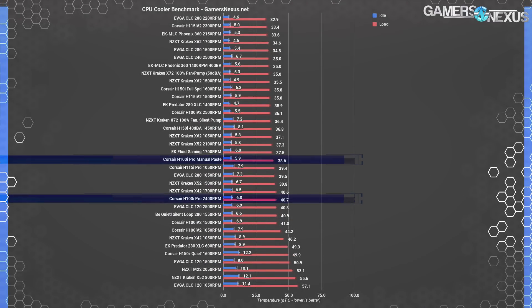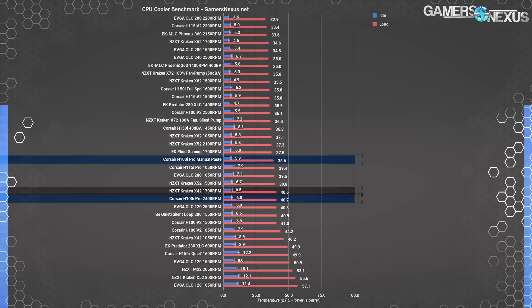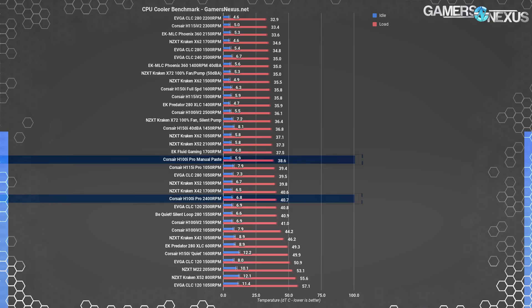Flat-out thermal testing places the H100i Pro fairly far down the charts when left with the stock paste application. By default, Asetek's compound is well applied but doesn't cover the entire IHS or cold plate, which reduces thermal performance — particularly on large heat spreaders found on X99 or X299 CPUs. Completely stock at full fan and pump speeds, the H100i Pro performs at around 41 degrees over ambient, placing it near the X42 40mm cooler after manually applying paste. We manually apply a layer of paste across the entire IHS for our tests unless otherwise stated, and that's where the performance delta comes in.